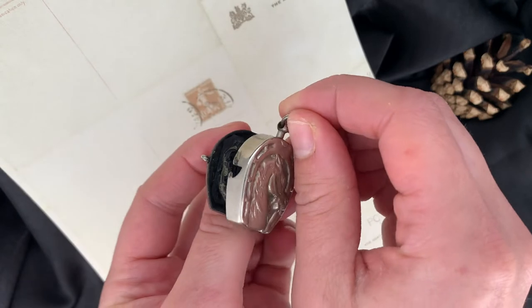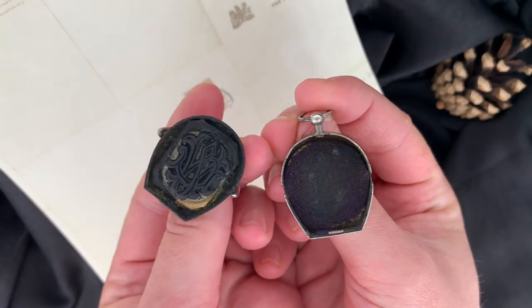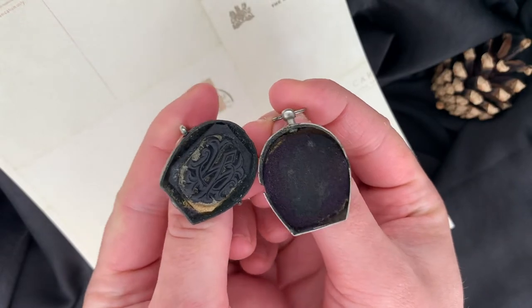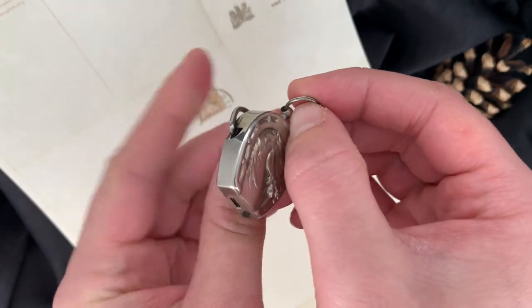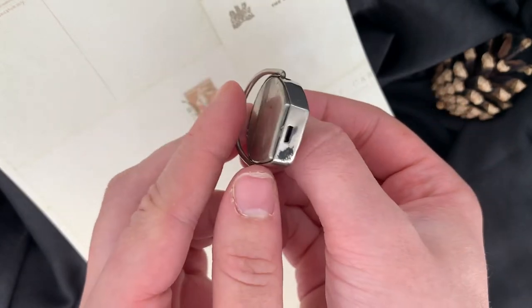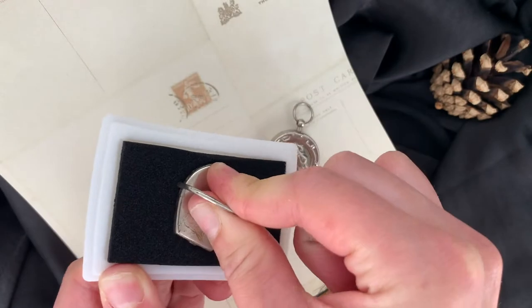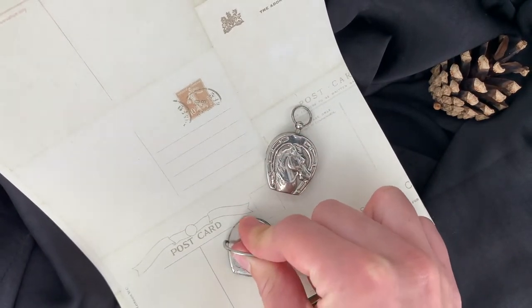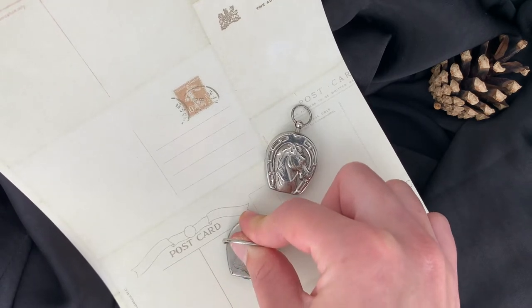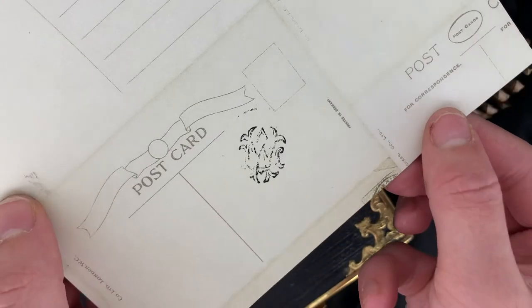This beautiful antique seal features an equestrian-themed front, modelled in silver plate with a hidden stamp inside. The top bar pushes to the centre to reveal a stamp, which would have been used to sign letters, cards, and documents. This piece can also be worn as a pendant and makes a great statement around the neck.